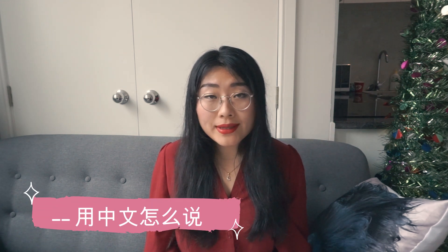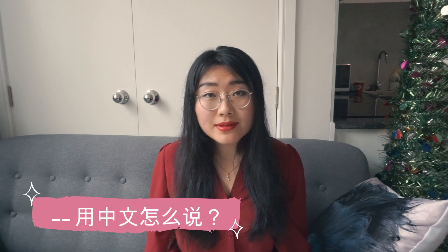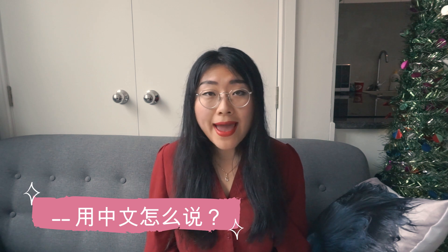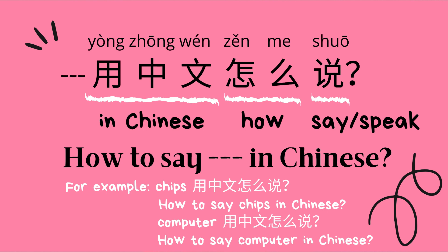The first one is 用中文怎么说 — how to say something in Chinese. 用中文 means 'in Chinese,' 怎么 means 'how,' and 说 means 'say' or 'speak.' So 用中文怎么说 means 'how to say something in Chinese.' For example: 用中文怎么说 — how to say 'chips' in Chinese?